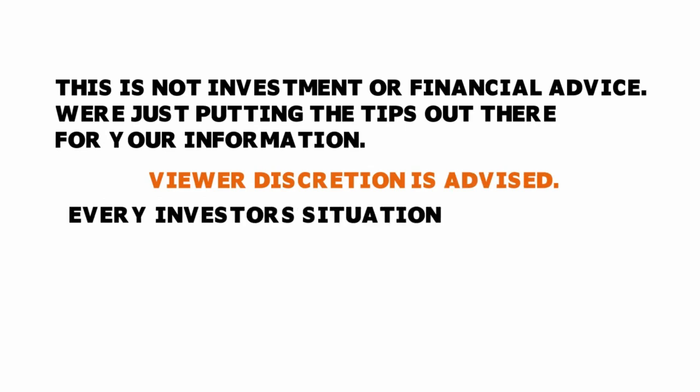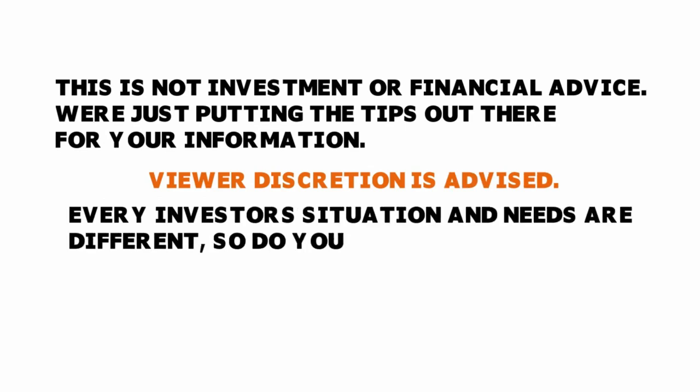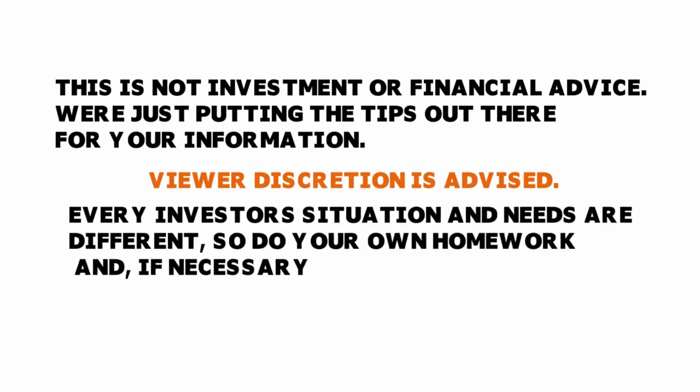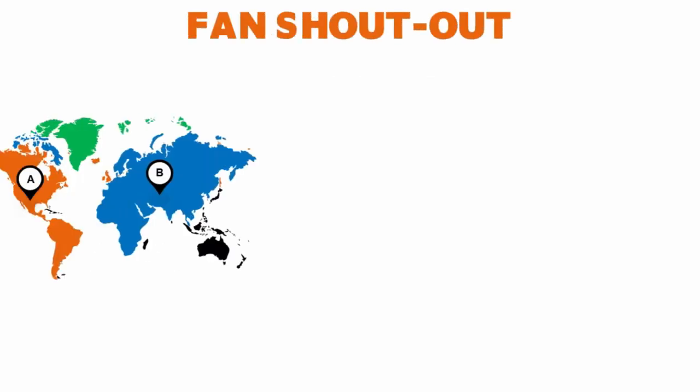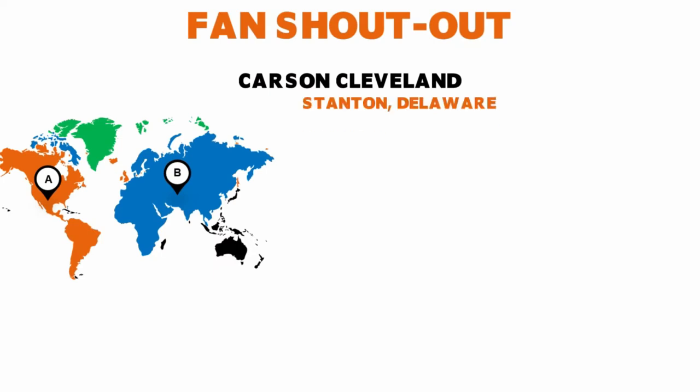Every investor's situation and needs are different, so you want to do your homework and if necessary hire a specialist before investing. Now let's quickly give a shout out to Carson Clayton in Stanton, Delaware.